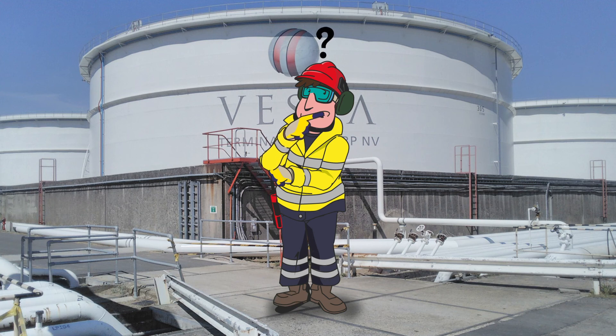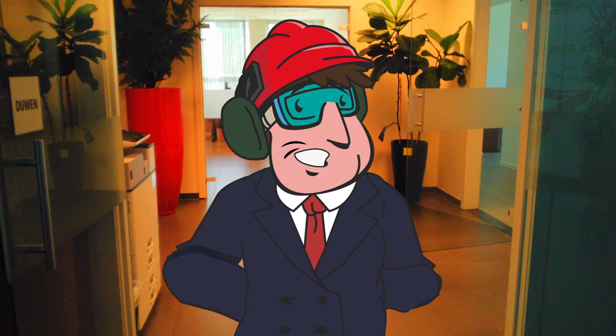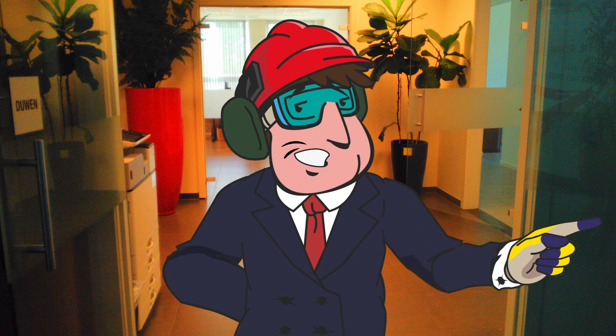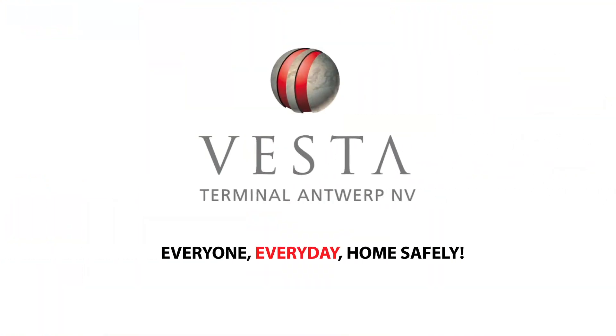If you're not sure whether an action you need to perform is safe, ask one of our employees for advice. Thank you for your attention. You can now turn to our security officer and ask to start the test. Have a safe working day at Vesta Terminals.